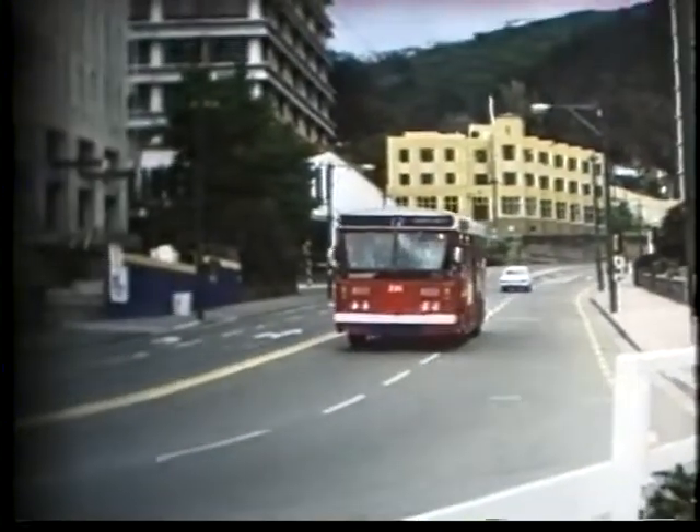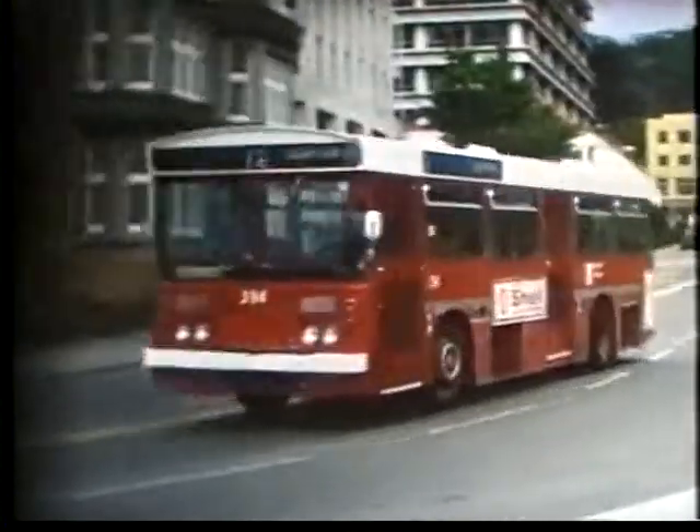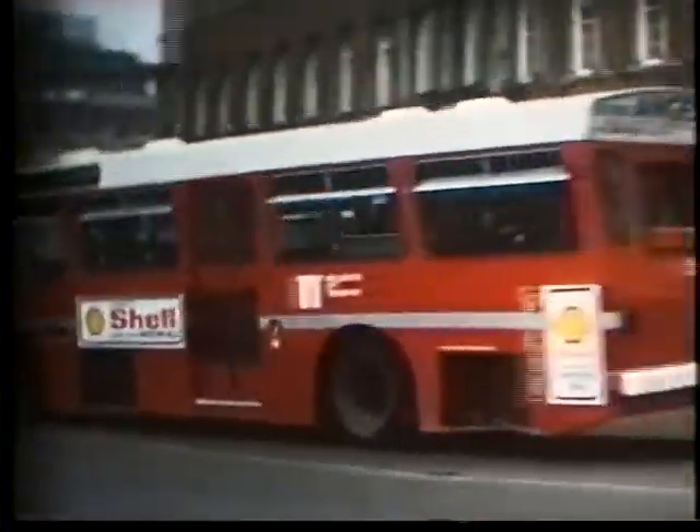Meanwhile, number 394 is a Leyland Leopard, and it was new in 1967.